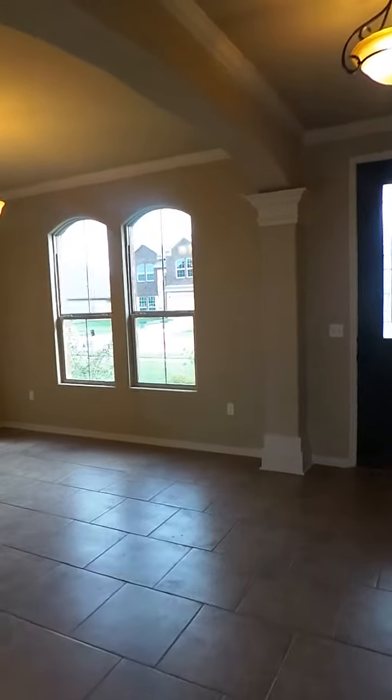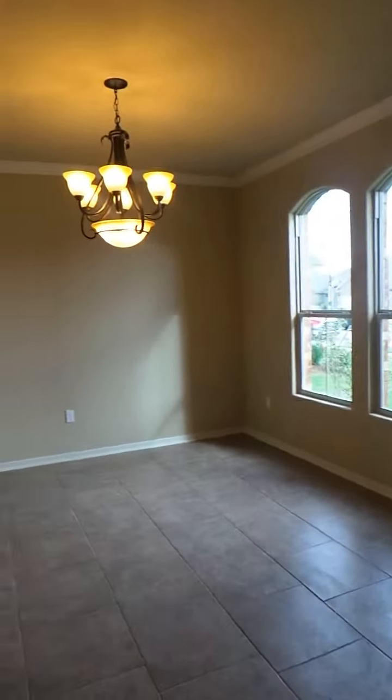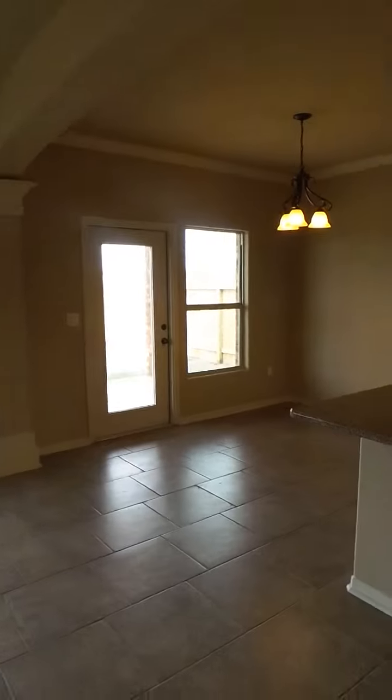When you walk in, to your right is going to be the formal dining room. Here we have the living room, which is open to the eat-in kitchen area and the kitchen.